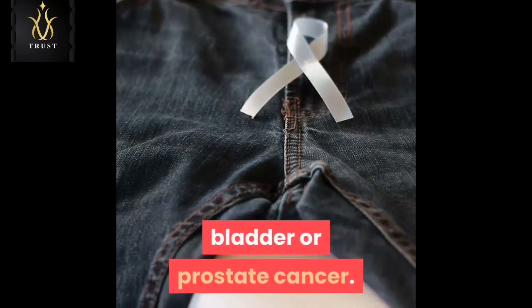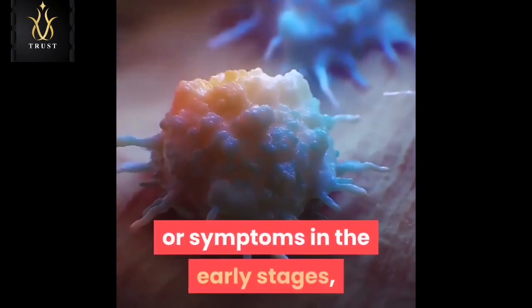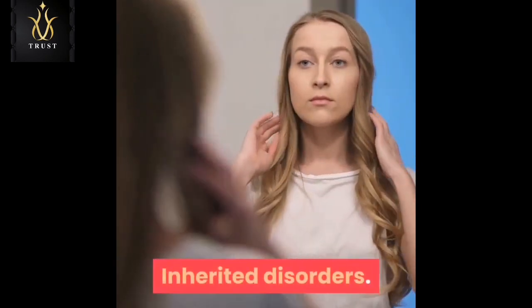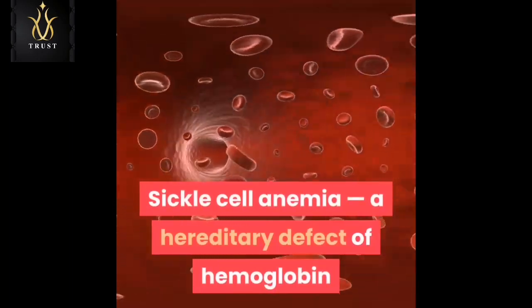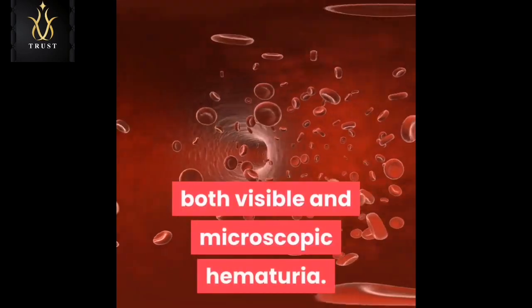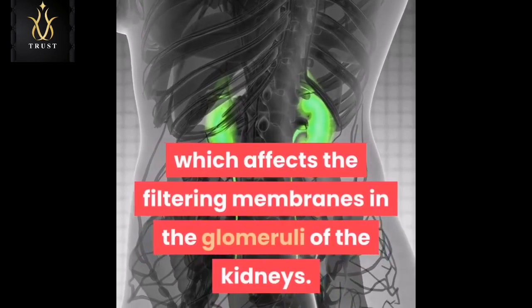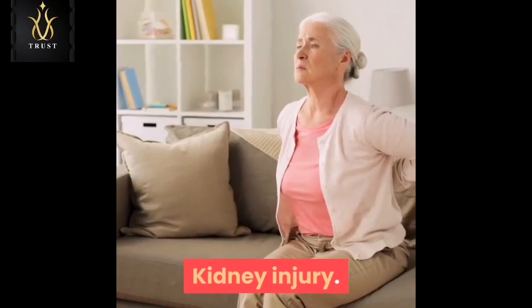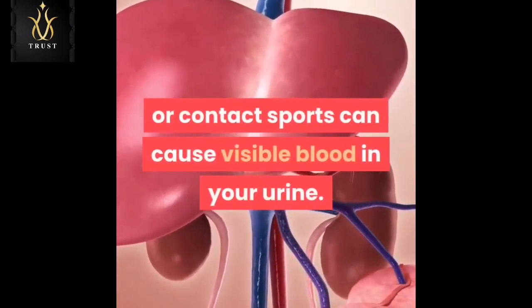Cancer: visible urinary bleeding may be a sign of advanced kidney, bladder, or prostate cancer. Unfortunately, you might not have signs or symptoms in the early stages when these cancers are more treatable. Inherited disorders: sickle cell anemia, a hereditary defect of hemoglobin in red blood cells, causes blood in urine — both visible and microscopic hematuria — as can Alport syndrome, which affects the filtering membranes in the glomeruli of the kidneys.